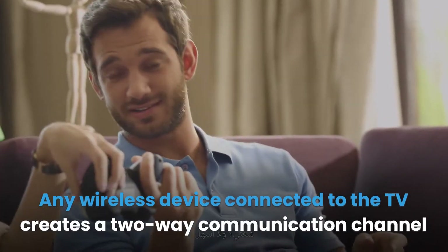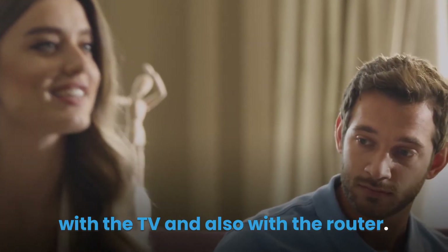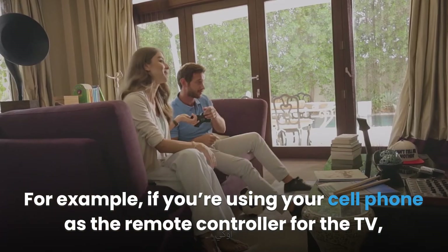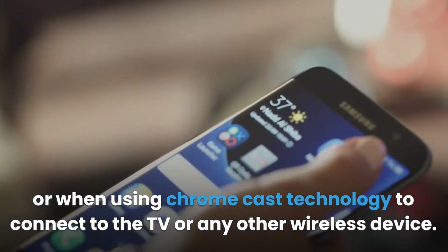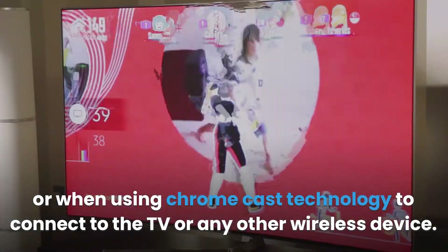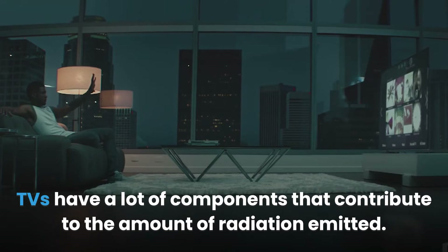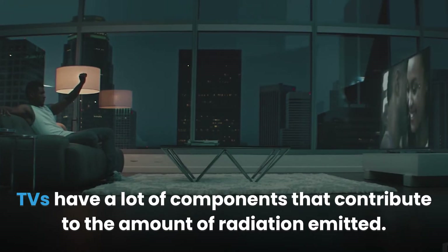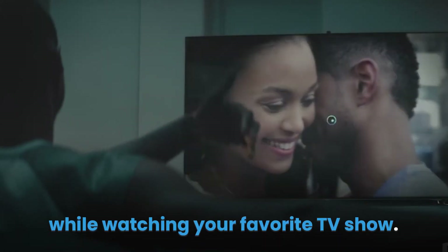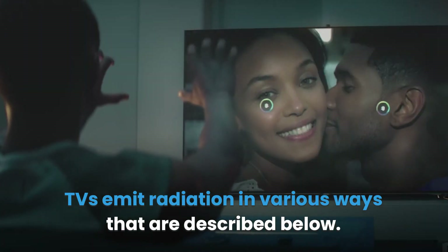Any wireless device connected to the TV creates a two-way communication channel with the TV and also with the router. For example, if you're using your cell phone as the remote controller for the TV, or when using Chromecast technology to connect to the TV or any other wireless device. TVs have a lot of components that contribute to the amount of radiation emitted, and there are different types of radiation you're exposed to while watching your favorite TV show.